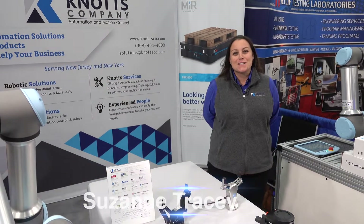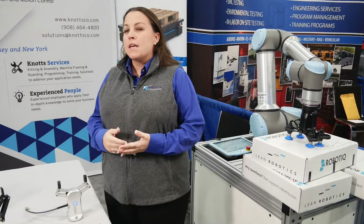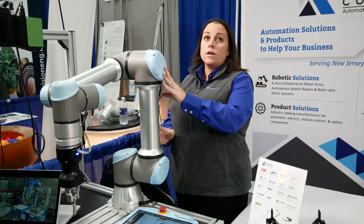I'm Suzanne Tracy with The Knott's Company. We specialize in industrial automation solutions and these are our robots. We do pneumatics, mechanics, automation and robotics — full industrial solutions from start to finish on a machine. The Knott's Company does everything in industrial automation solutions; robots is just one small portion.